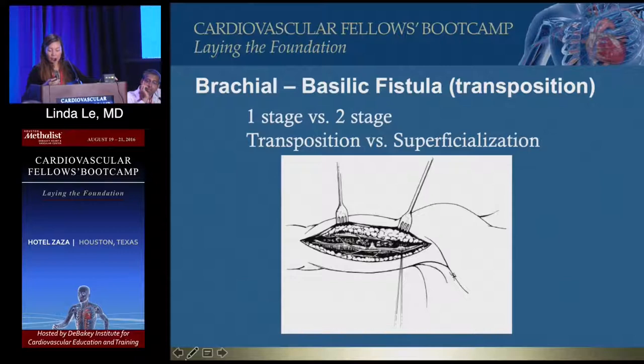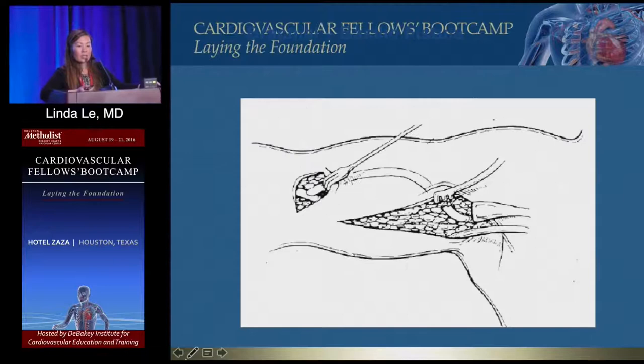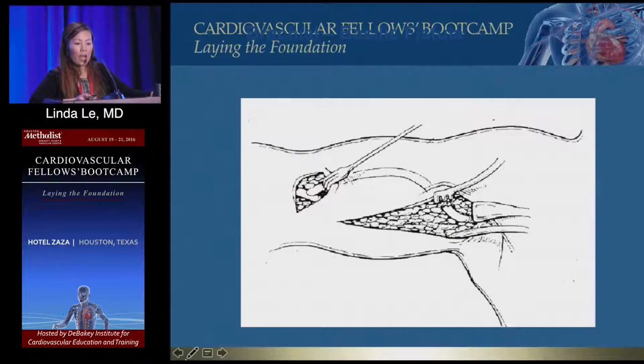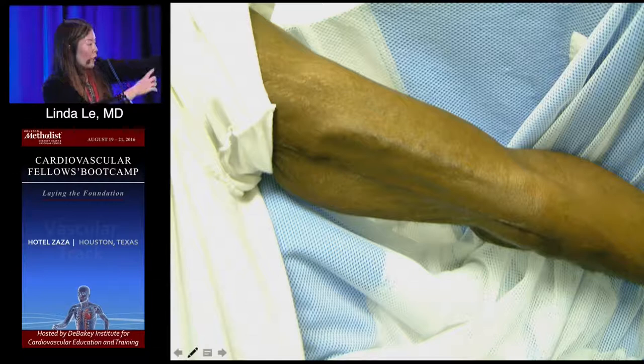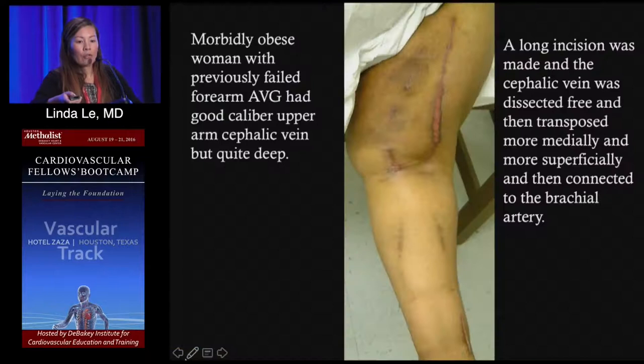Pictures here show a two-stage procedure where the anastomosis is redone — the vein is disconnected, tunneled, then the anastomosis is redone. Some surgeons do the first stage below the antecubital fossa to save vein length if the anastomosis needs to be redone, since in a short arm you need enough length to cannulate.